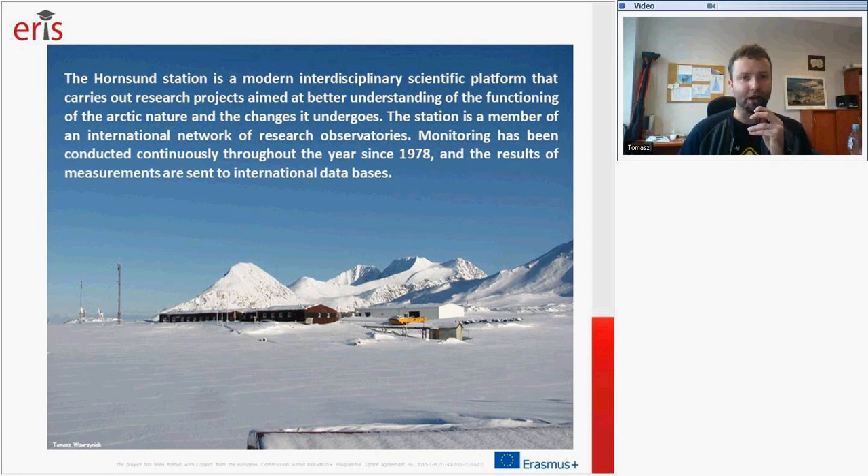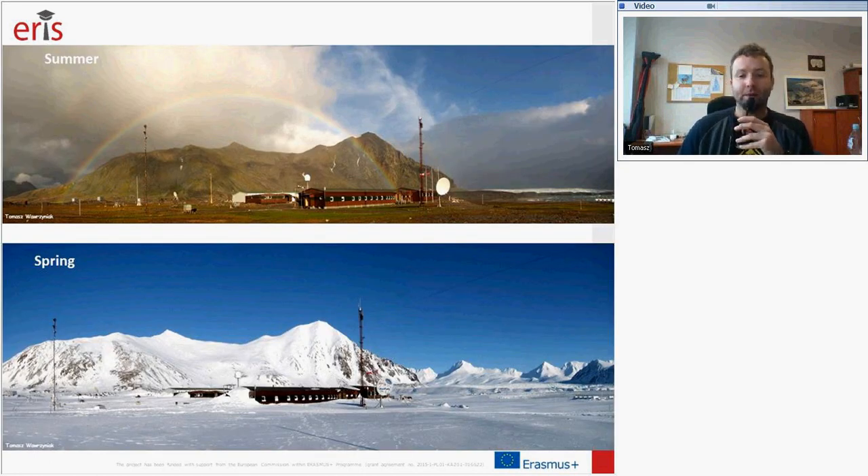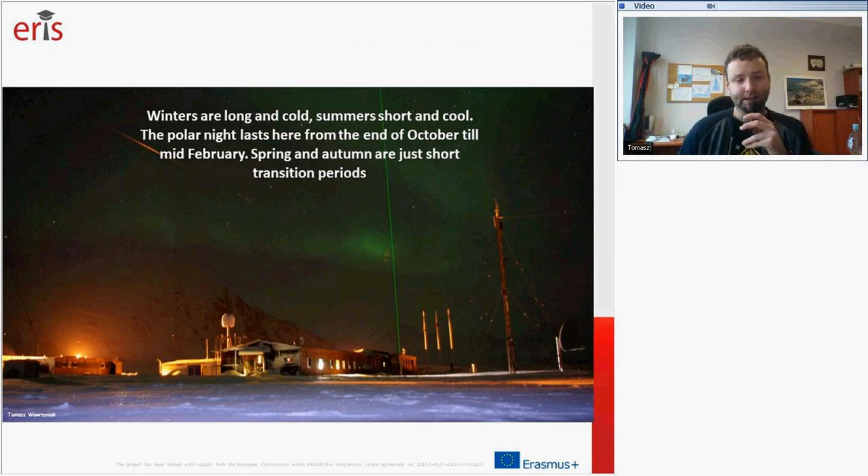The results of measurements are sent to international databases. Here are images showing the surroundings of the station in summer and during spring. For around 250 days, the ground around the station is covered by snow. In summer most of this snow melts away, but it remains in the upper parts of the mountains and also on the glaciers. In this area winters are cold and long, and summers are short and cool. Winter night lasts from the end of October to February.